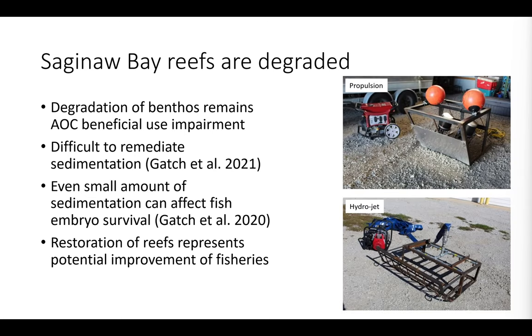Alex Gatch was a master's student at Purdue between 2018 and 2019, and in collaboration with US Geological Survey Great Lakes Science Center, he developed a couple of different remediation tools, or towable sediment removal devices. We deployed them throughout Saginaw Bay to see how effective it would be to actually remediate the sedimentation covering these remnant reefs. Ultimately, we found that these types of tools may be useful in certain applications; however, when you're talking roughly a meter of sediment covering your remnant site, they may be less effective.